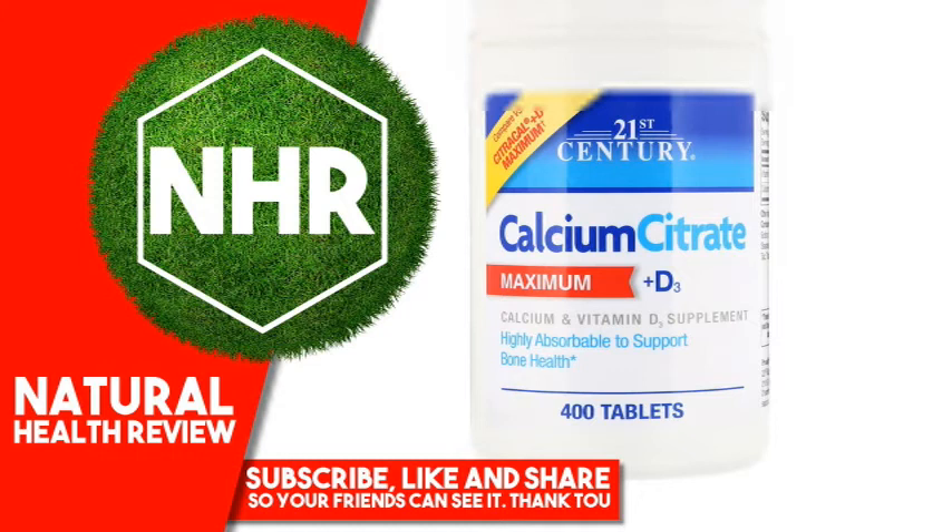No yeast, artificial flavors or colors. Gluten-free.